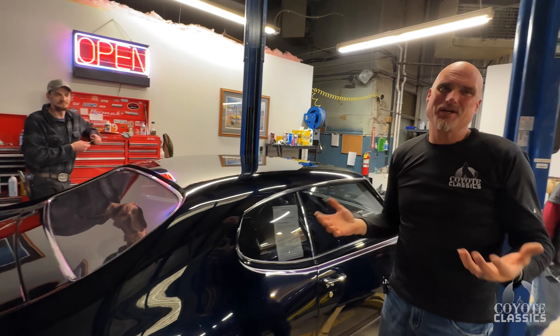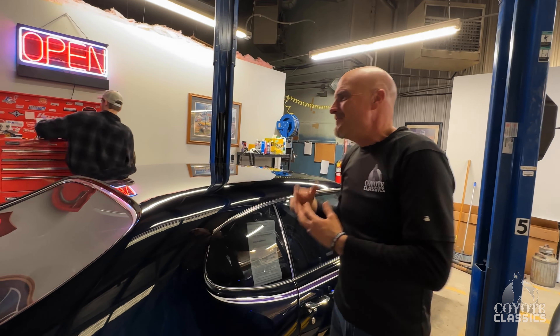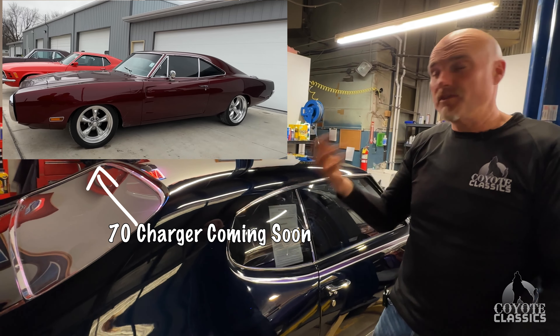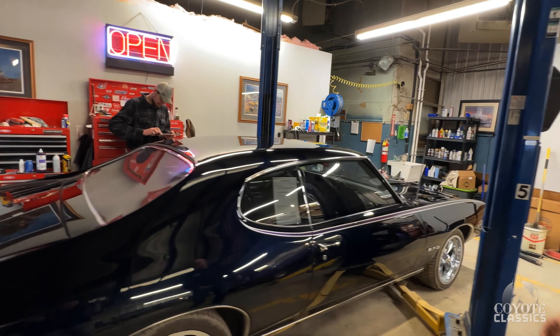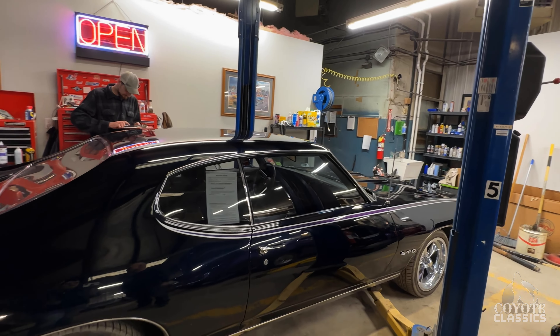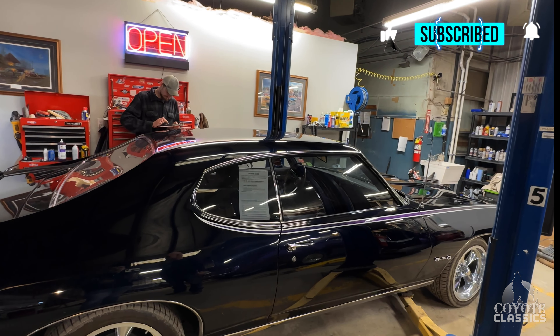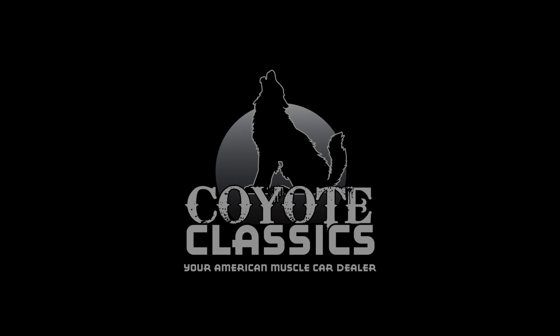How about that Charger? That Charger is at an exhaust shop right now. We painted the whole underneath gloss black — looked terrific. Took all the exhaust off, all the original, put some ceramic headers on it, and put brand new dual exhaust. So that'll be back next week too. A lot of cool stuff. We do one of these every Wednesday, so if you haven't subscribed, make sure you hit that subscribe button. We appreciate everyone watching, and we'll see you next time.